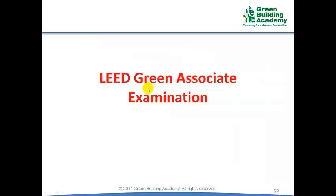Lead Green Associate is the first step towards LEED Credentials. Let us discuss the Lead Green Associate examination.